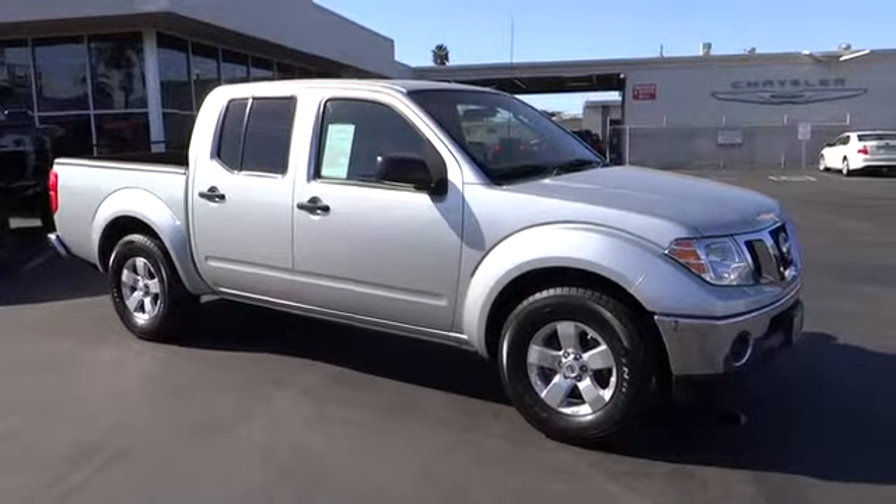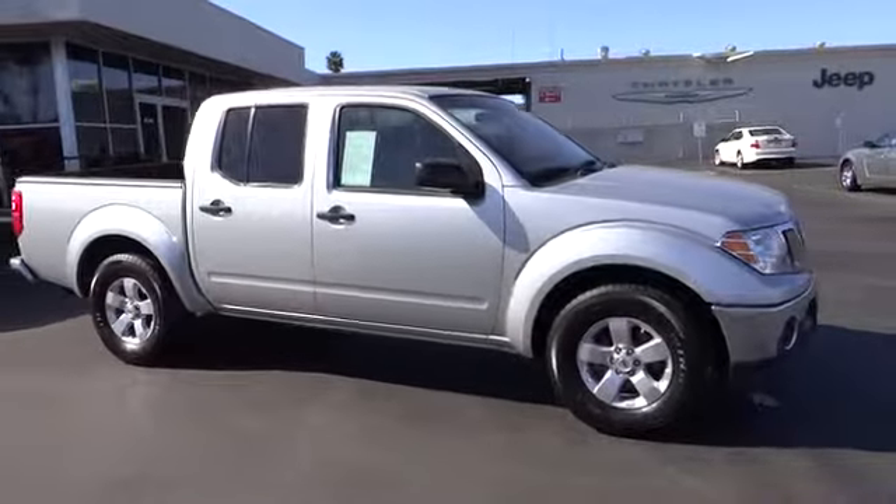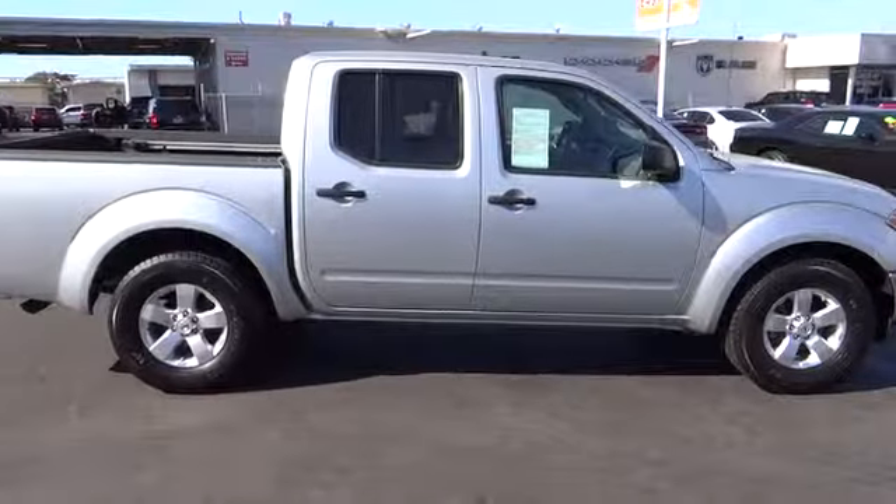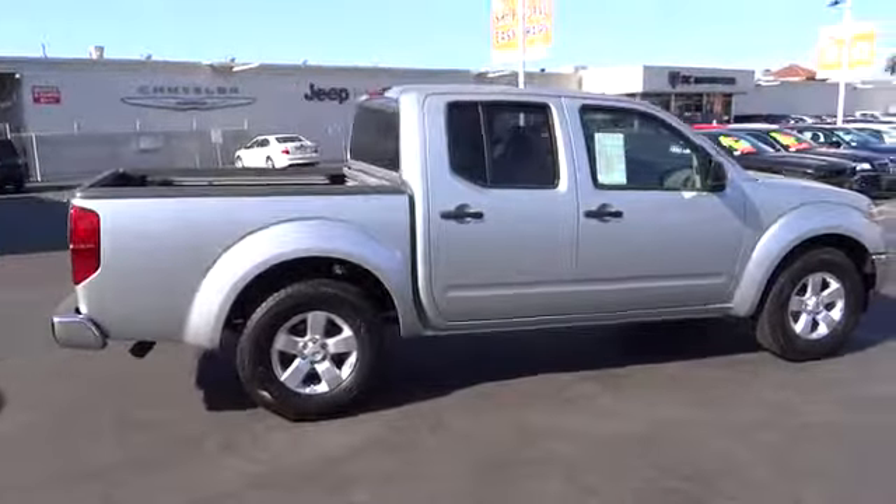The 2009 Frontier. The Nissan Frontier offers a full-length, fully boxed frame for strength, serious off-road capabilities, and a five-star rating for side impact crash safety.